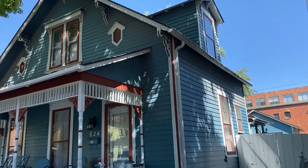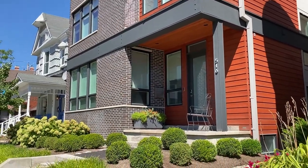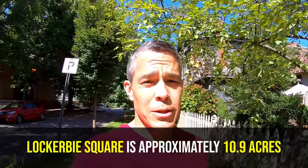It's officially called the Lockerbie Square Historic District, but Lockerbie Square is the neighborhood name — if you say you live in or are going to Lockerbie Square, most people in Indianapolis will know where you mean. It's not a huge neighborhood; we're talking about 10 or so acres, which as far as neighborhoods go is not very big.